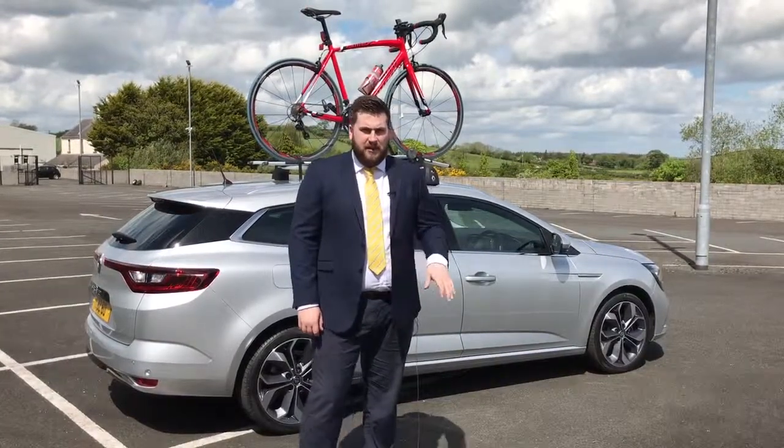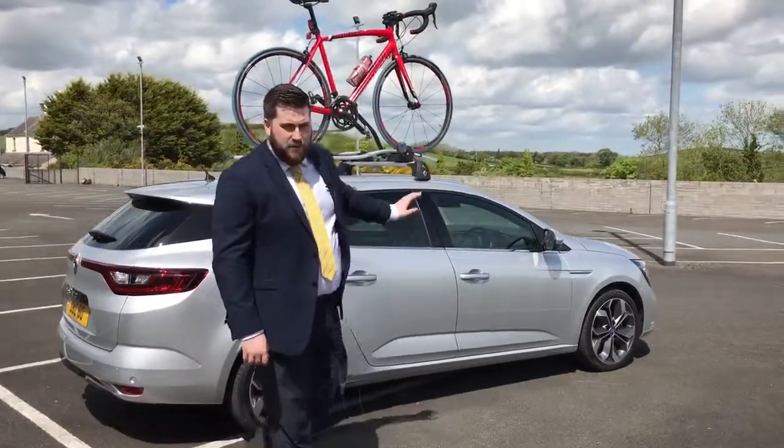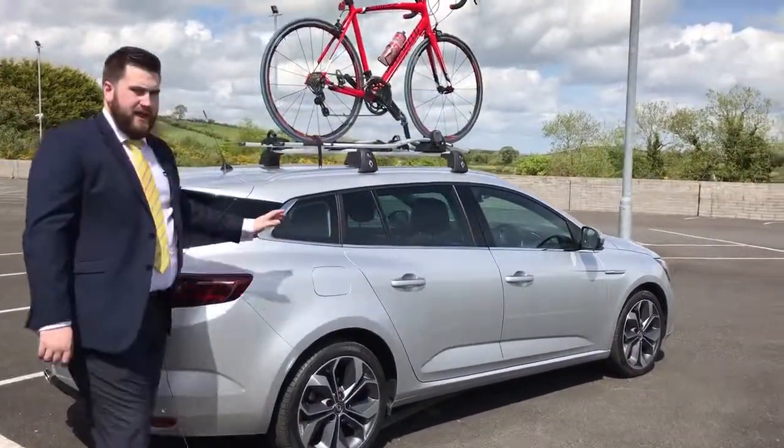Hi, Daniel here from Belzel Cross Car, here today with the all-new Renault Megane. This one we have today is a Sport Tour version, as you can see very elegant, very practical.